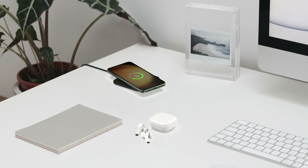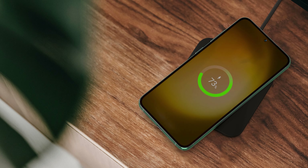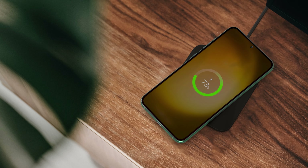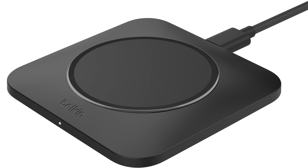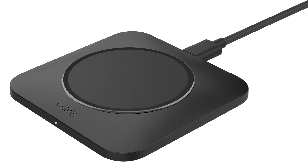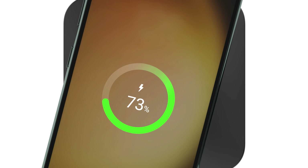First up is the Boost Charge Pro Universal Easy Align Pad. This wireless charger offers fast, seamless charging for Qi-enabled devices at up to 15 watts. Its large surface area ensures easy alignment, and the non-slip material keeps your device in place, even if it vibrates or gets bumped.